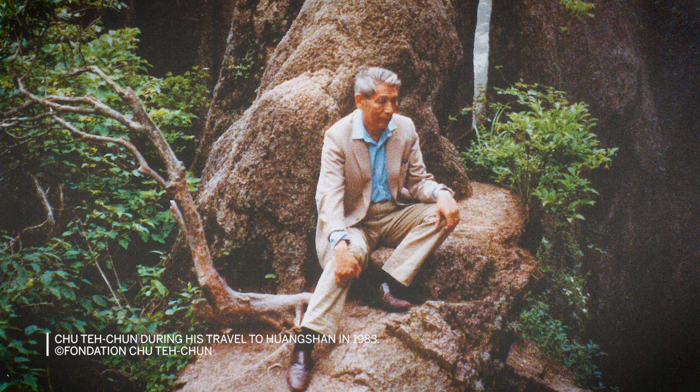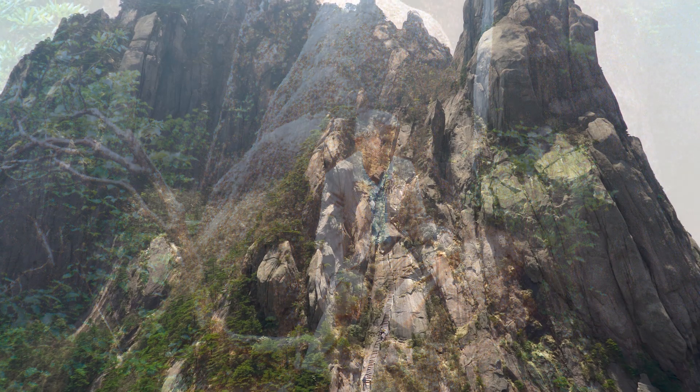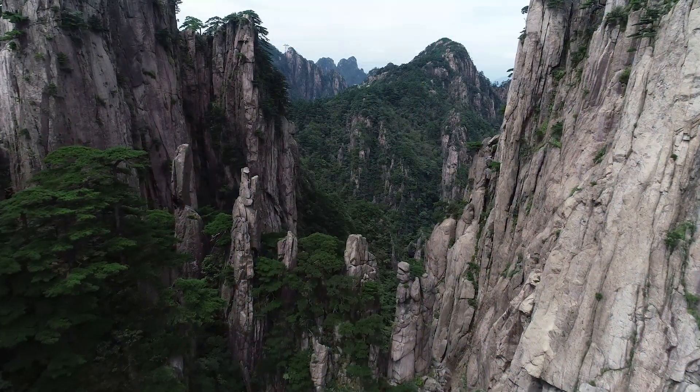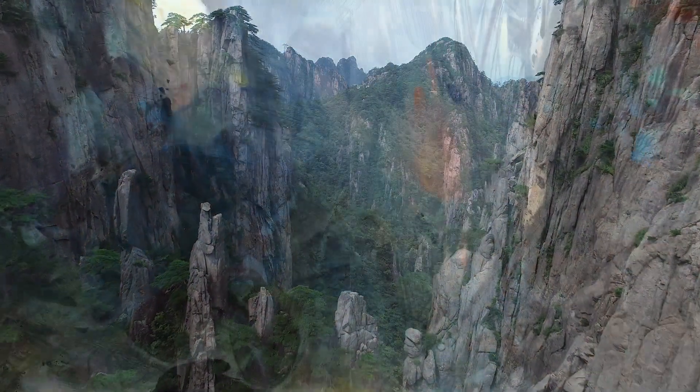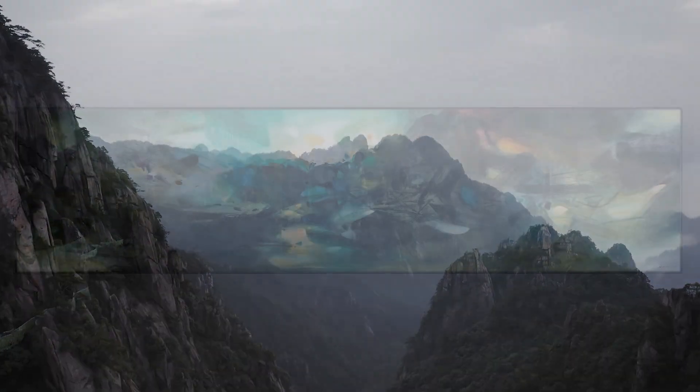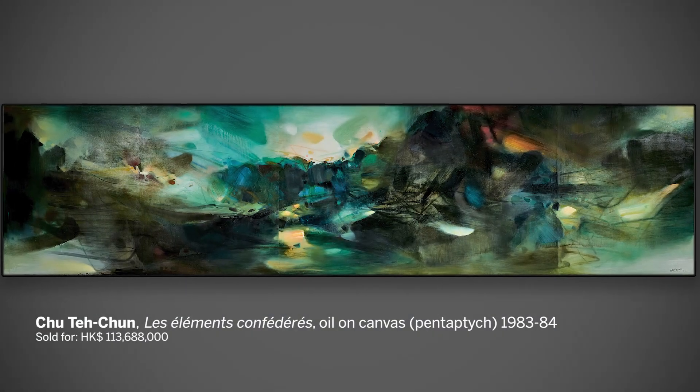In 1983, Zhu De Chun returned to China after three decades of living in France. He had the opportunity to travel widely in China and immerse himself in the majestic scenery of Yellow Mountain. This otherworldly experience directly inspired his abstract compositions from the 1980s, including his only five-panel paintings.